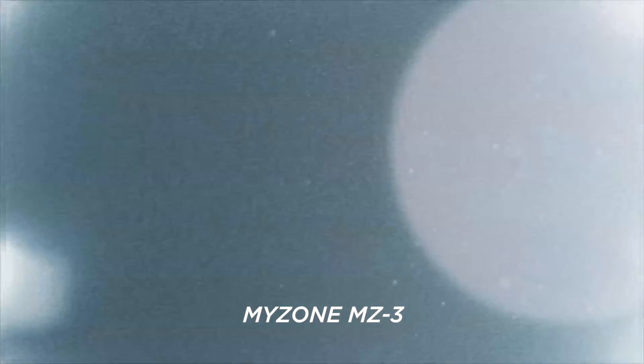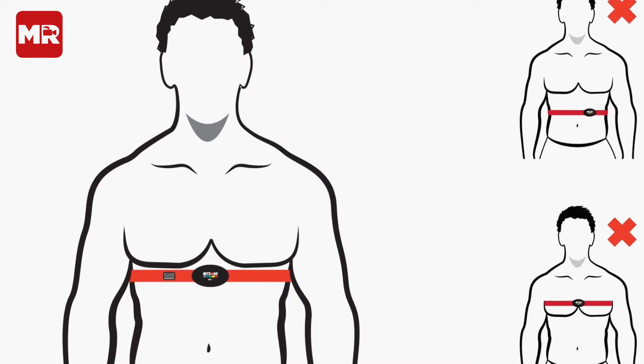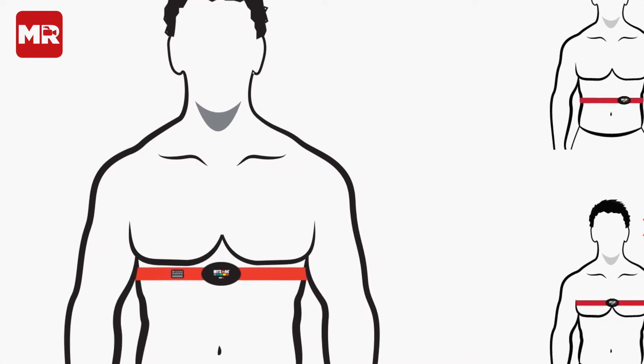I'm Isaac Williams, staff writer for Men's Running, and this is the MyZone Heart Rate Tracker. Because it's attached to your chest rather than your wrist, it can provide a heart rate reading that's 99% accurate.